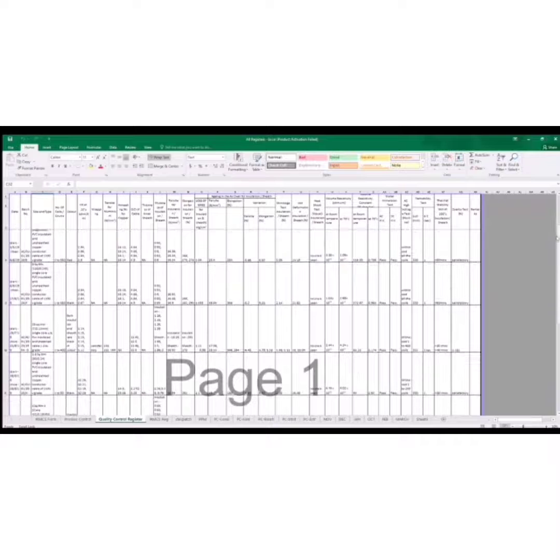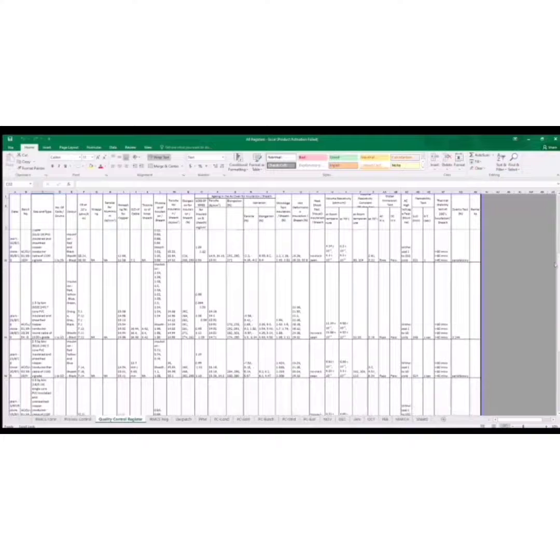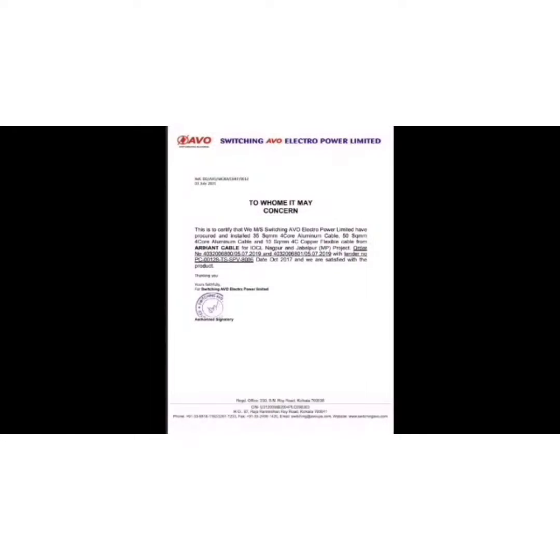All the data noted in the floor book is recorded in this data sheet with batch records and traceability records. We supplied 2 core 4 square mm cable in the BRGF project of WBSE DCL. A software consultancy has given us a performance certificate for supply in their railway projects. Switching AVO has given us a performance certificate for supply in IOCL projects.